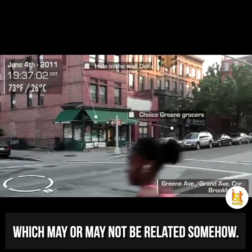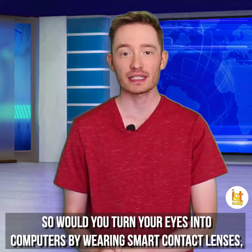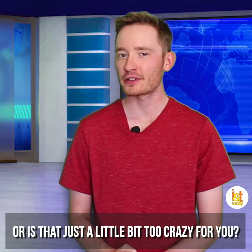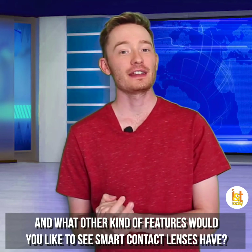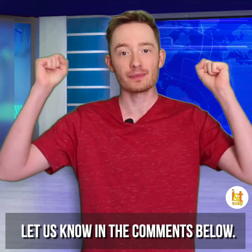So would you turn your eyes into computers by wearing smart contact lenses, or is that just a little bit too crazy for you? And what other kind of features would you like to see smart contact lenses have? Let us know in the comments below.